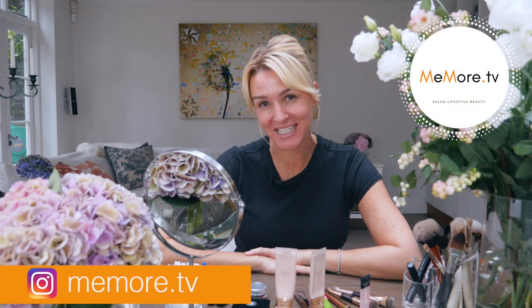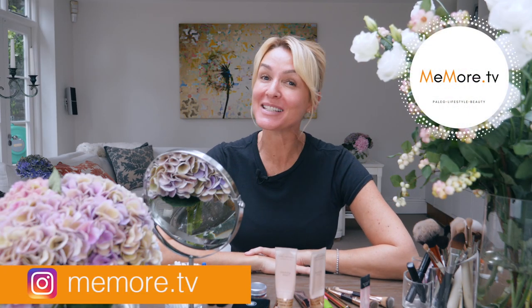Hi, it's Kelly and welcome back to MeMoreTV. Today's video is a beauty video. I would like to share with you my updated everyday makeup, especially for us women over 40 and busy mums, busy women in general. You may have seen my Get Ready With Me video — well, things have changed since then.